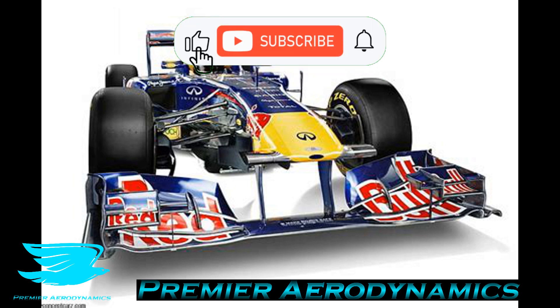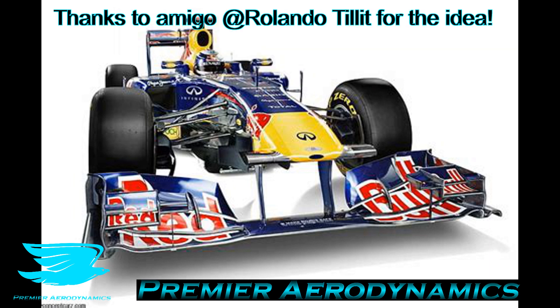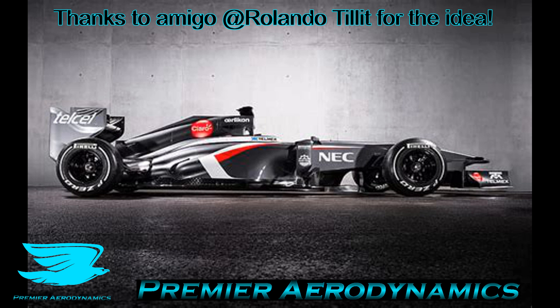This is Piranix Podcast number 47 and today we're talking about F1 porpoising. If you haven't seen in the 2022 season, there has been this tendency for F1 cars to bounce up and down.